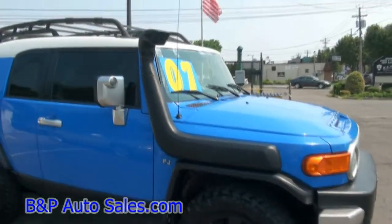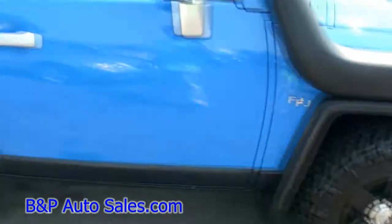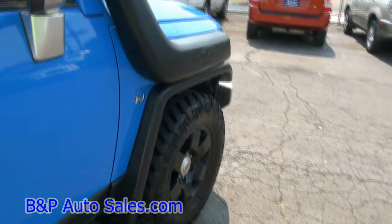Look at this safari snorkel. The rims and the tires — the rims definitely look like we have some powder coating going on. Very, very good looking.